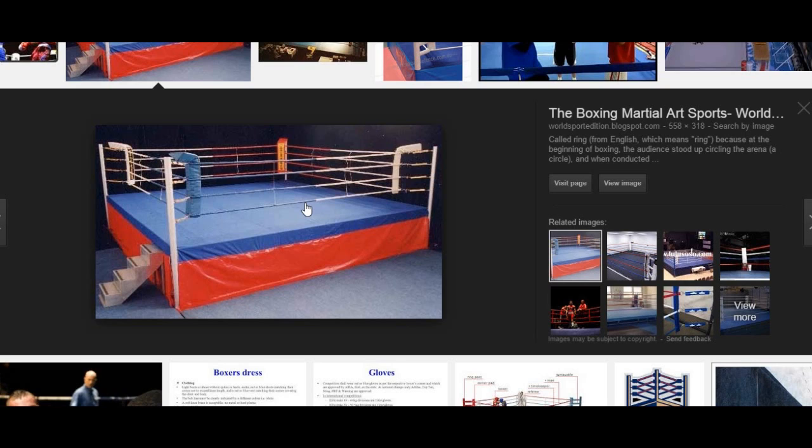One boxer will be in the red corner with his team, and the other boxer will be in the blue corner with his team. Say for instance a boxer gets knocked down — the referee is going to direct his attention to that boxer. Someone, as soon as the knockdown happens, starts counting to ten, and the ref will look to that person to pick up the count. But before he does that, he has to make sure that the other boxer goes to the neutral corner before any count begins.